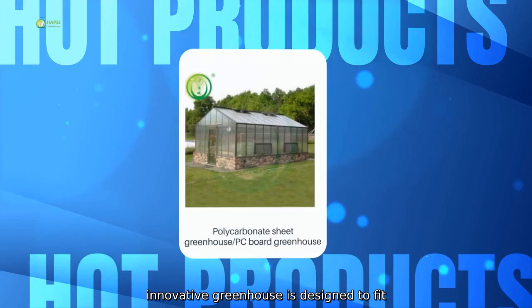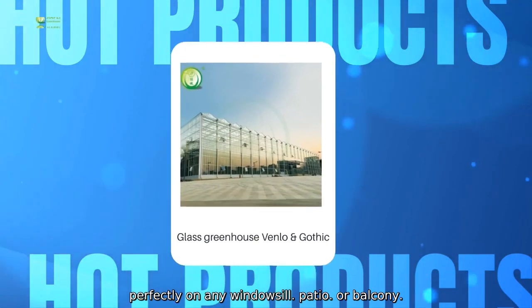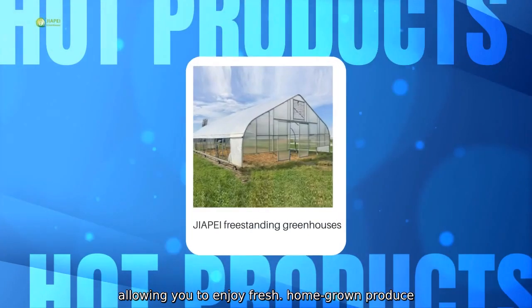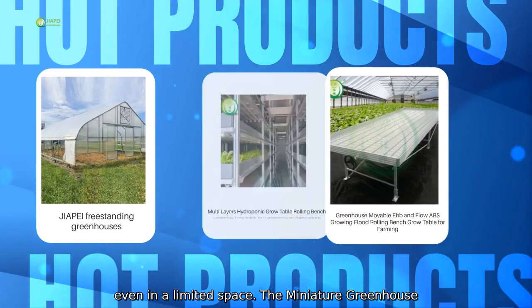This innovative greenhouse is designed to fit perfectly on any windowsill, patio, or balcony, allowing you to enjoy fresh, homegrown produce even in a limited space.